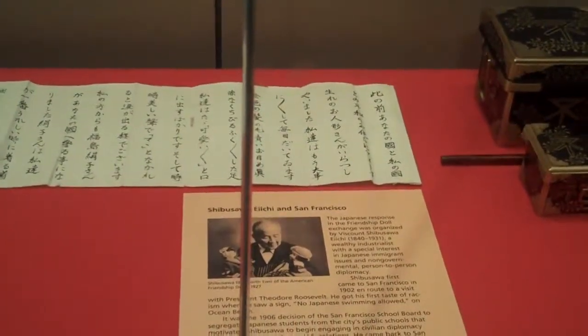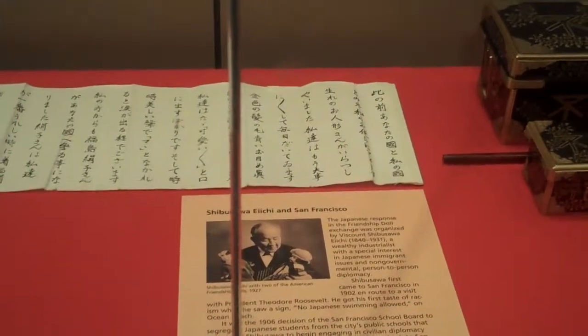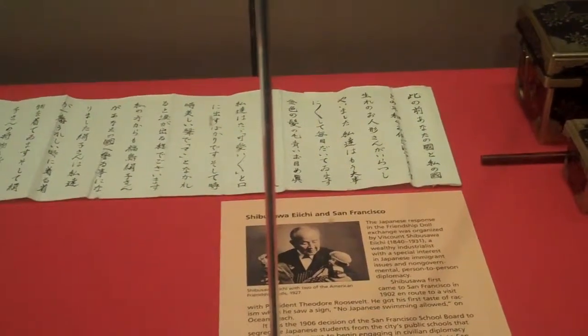And this is the friendship doll. As you can see, these are more like treasures. The Japanese response to the friendship doll was from the Viscount Aichi, an industrialist who had a special role in Japanese immigration. This is an exhibit that's part of the friendship doll's goodwill.